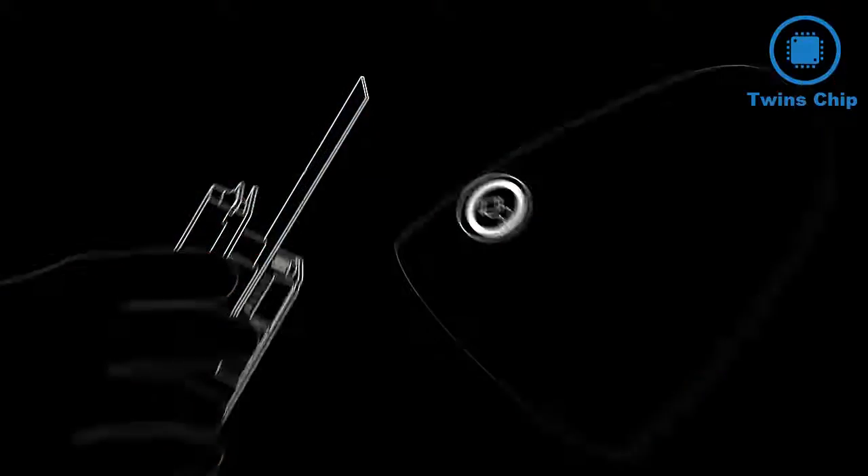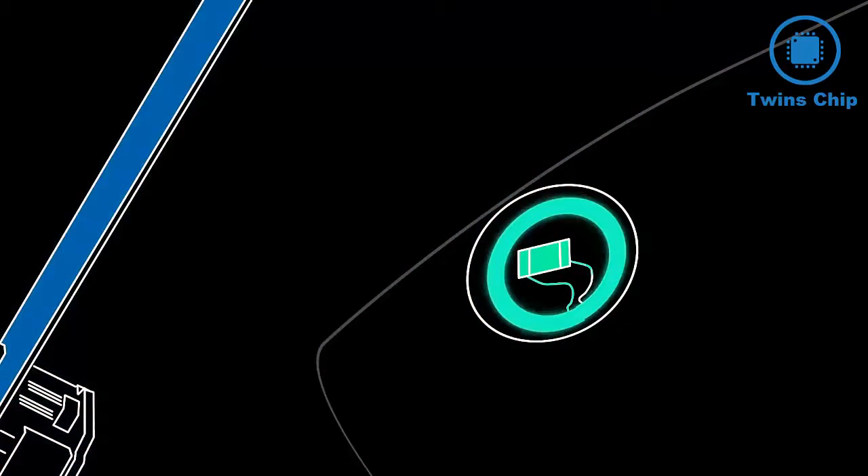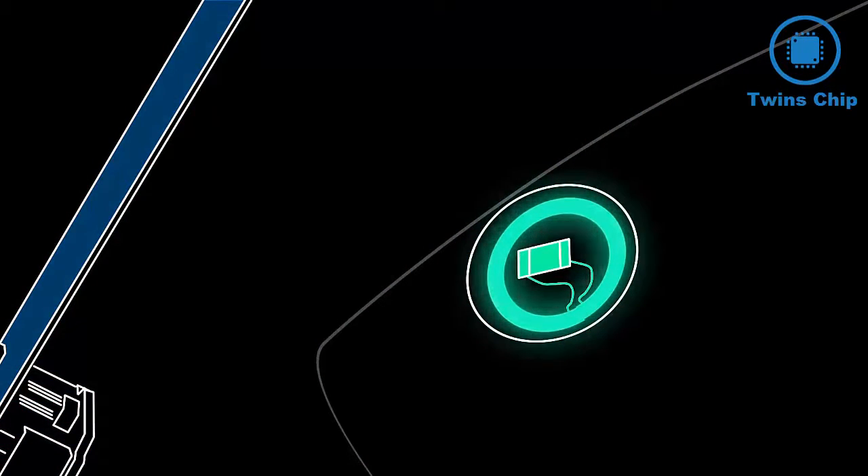The reader generates an electromagnetic field which causes electrons to move through the tag's antenna and subsequently power the chip. There's no battery in the tag — it's powered solely by the radio waves emitted from the reader.